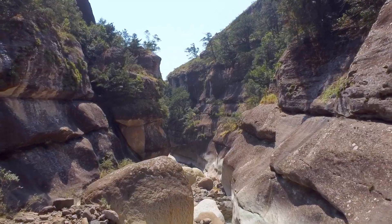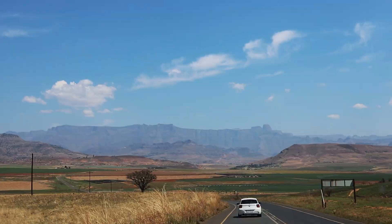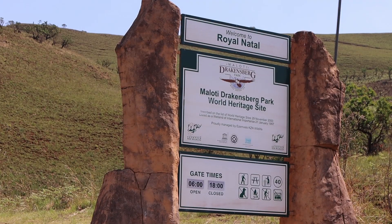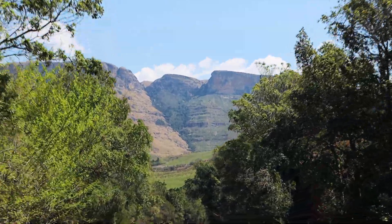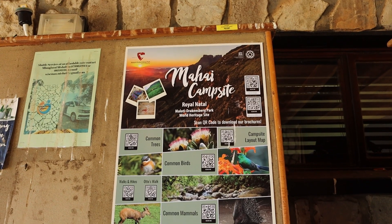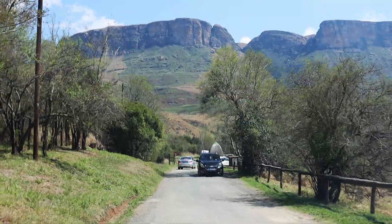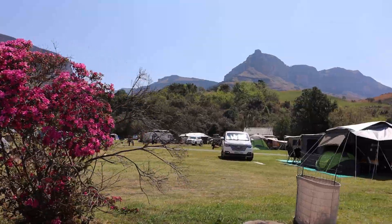Welcome to Royal Natal in the northern Drakensberg. This weekend we are camping at Royal Natal at a campsite called Mahai. It took us about four hours to get here. We've just arrived mid-day and it's time to open up here because it's hot. Let's put the tent up.